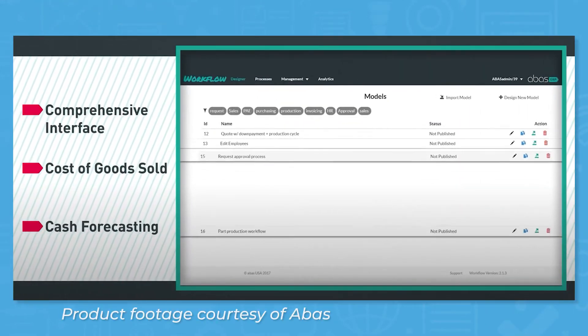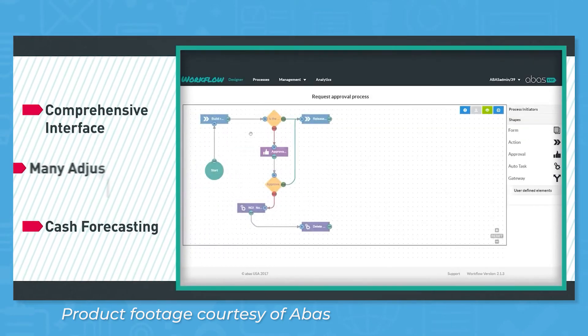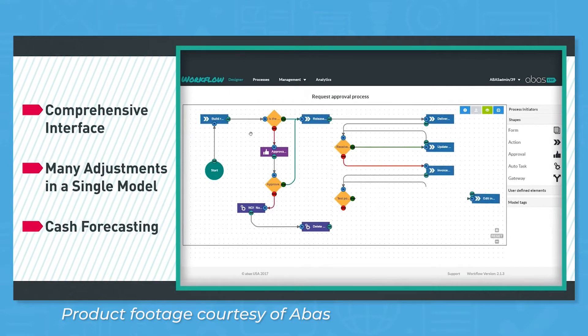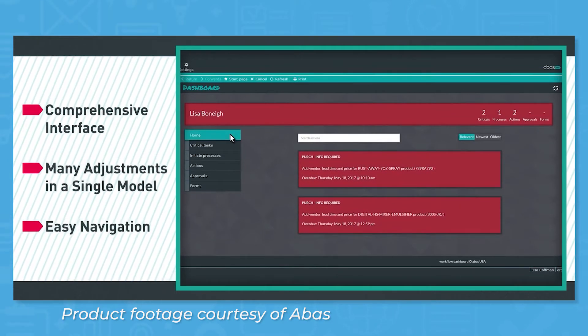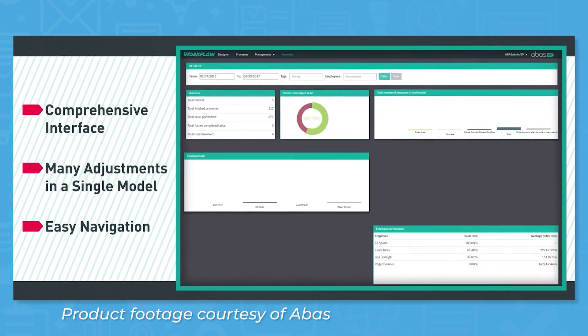The business process management module of Aboss ERP can help you optimize and standardize processes. Using a drag-and-drop interface, you can build models of various business processes to make simplifications from a bird's eye view. You can use different shapes like form, action, and approval, and the interface also supports if-then statements. For mapping out processes, you can assign tasks to specific users and request data collection.